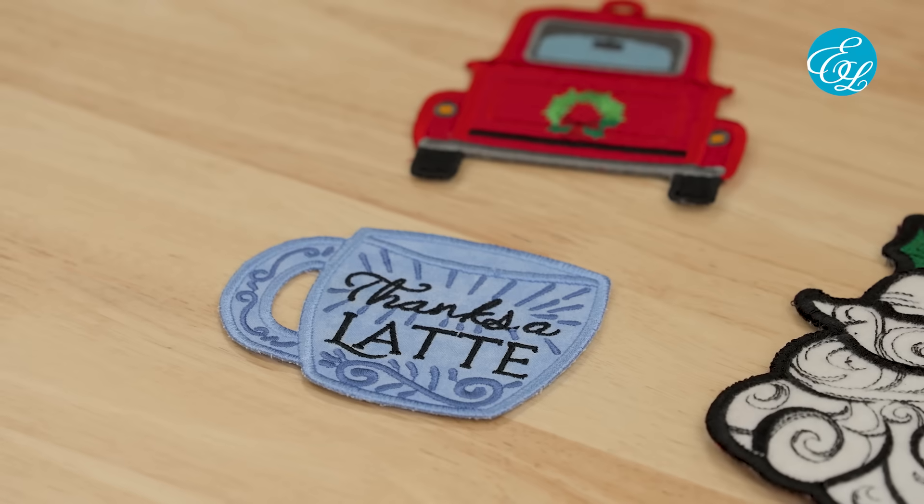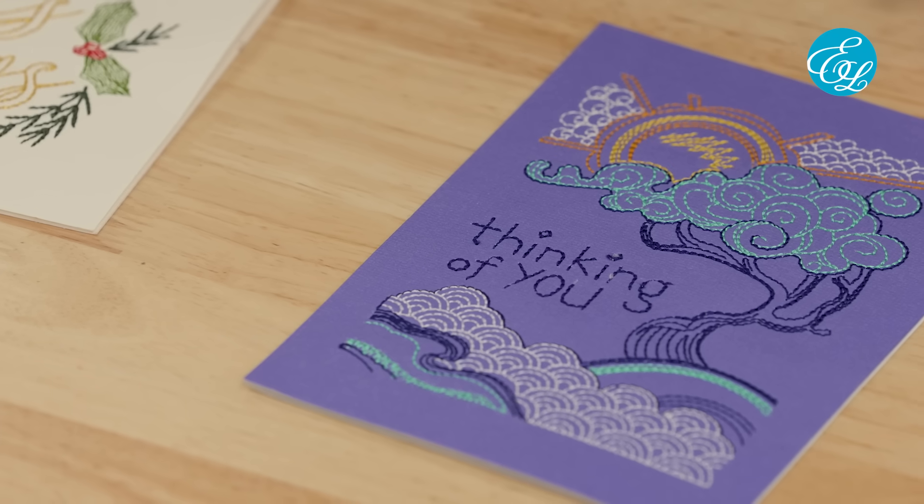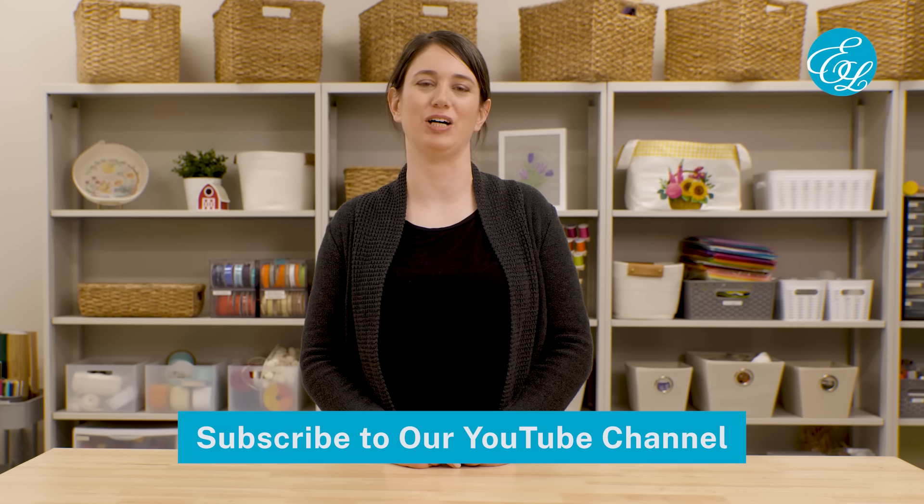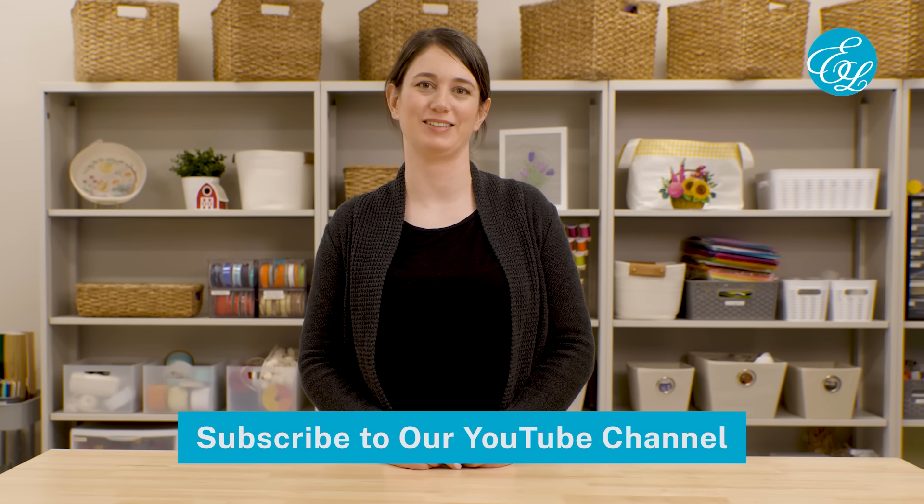I hope this video sparked a few ideas for creating gifts with machine embroidery. Homemade gifts can be such a beautiful way to show your loved ones that you care. We'd love to hear from you — what kinds of embroidered projects do you like to give as gifts? Let us know in the comments, and don't forget to subscribe to our channel so you can be the first to know when we post new embroidery videos. Thanks for watching.